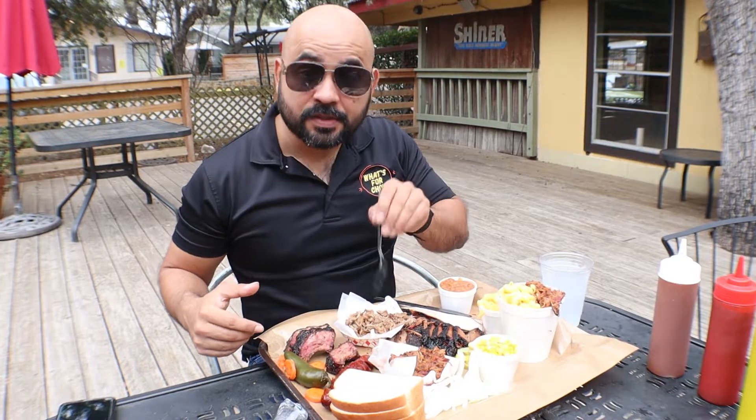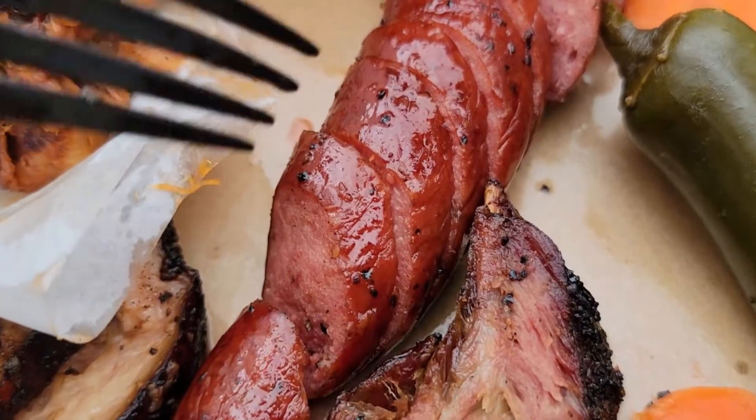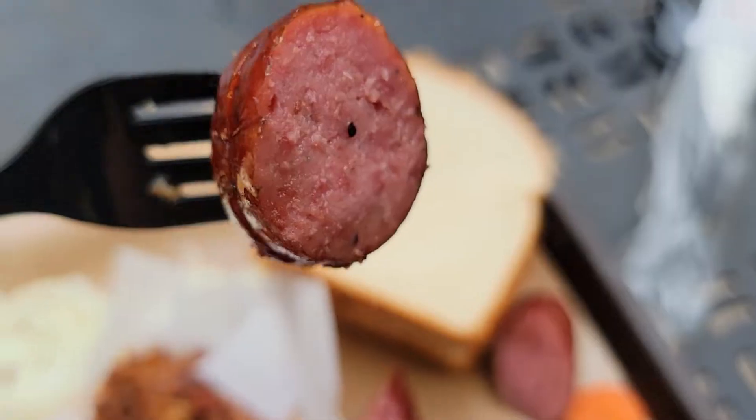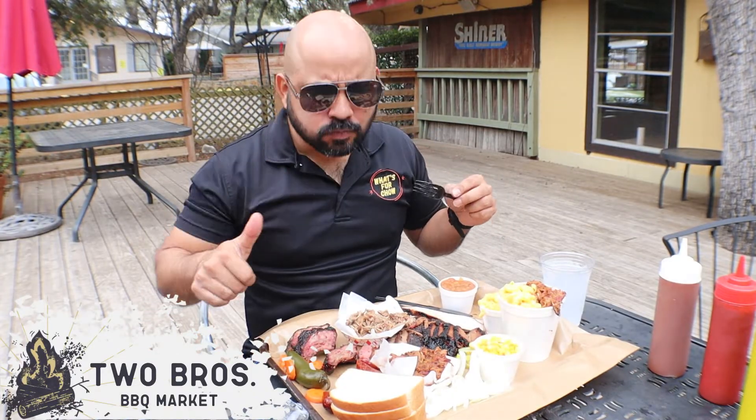Moving on to the sausage. One thing about barbecue is that if you cannot cook a sausage, do not consider yourself a barbecue restaurant. And this one? Juicy.